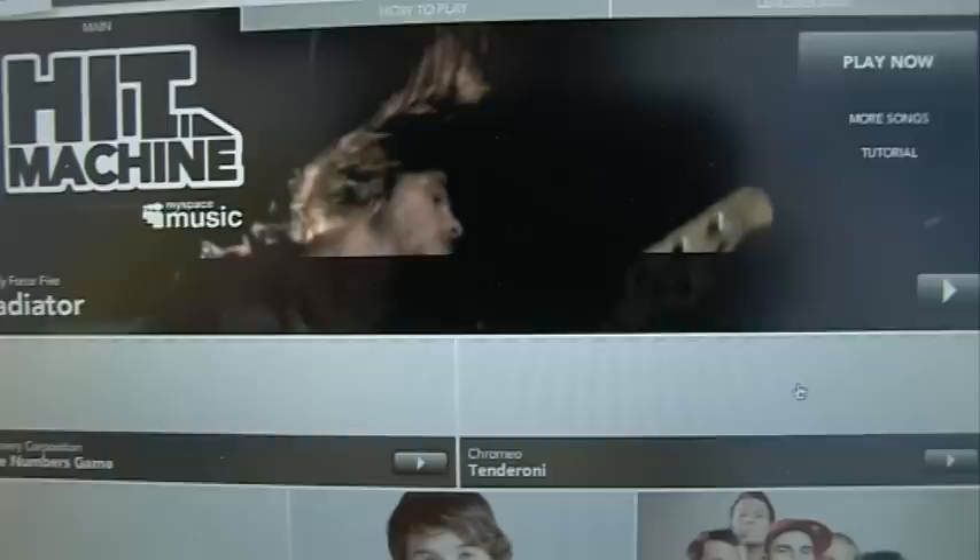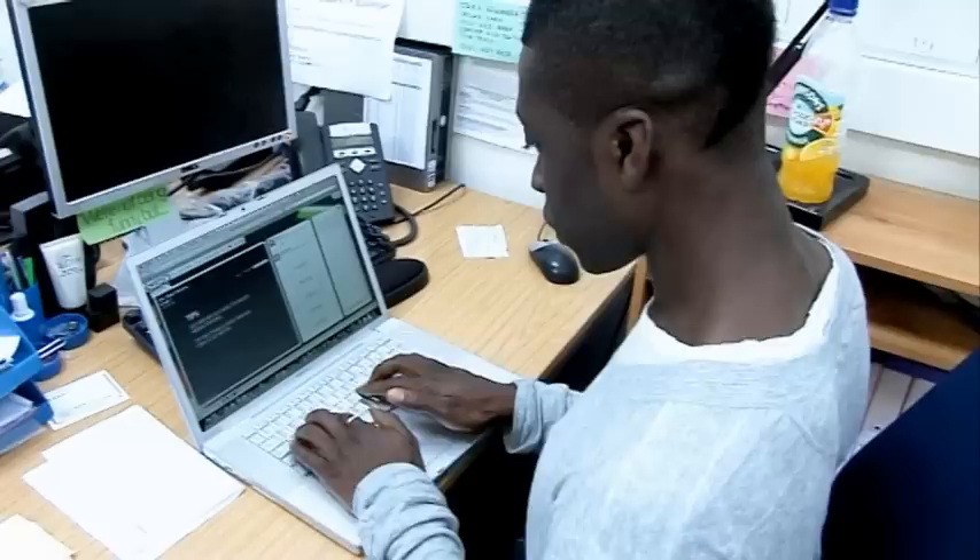The second game I want to show you is one called Hit Machine — it's just like Guitar Hero. You have to hit corresponding keys when the bars come down, and your score is put up for all other users to see.